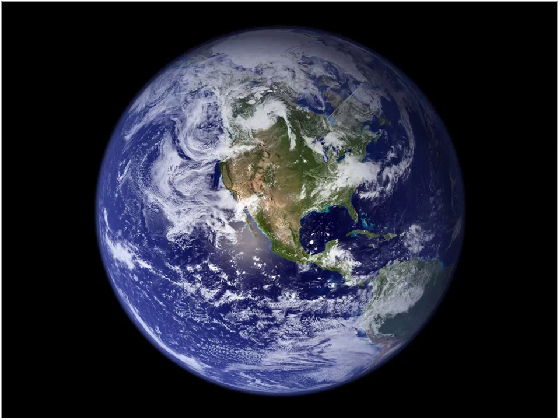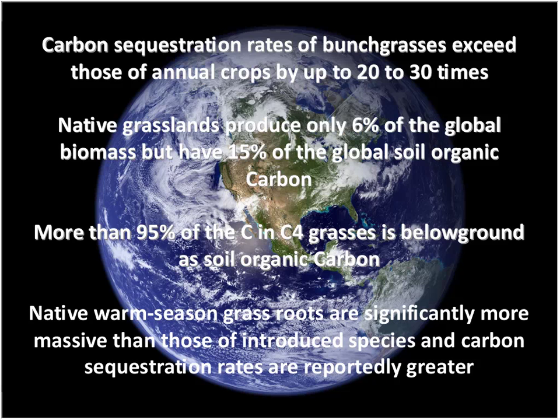There are also benefits to the earth and atmosphere. Carbon sequestration rates of bunch grasses exceed those of annual crops by up to 20 to 30 times. These perennial grasses maintain that root mass rather than being harvested and plowed under every year, storing much more carbon than, say, corn. Native grasslands produce only 6% of global biomass but hold 15% of global soil organic carbon — they're a carbon sink. More than 95% of the carbon in C4 grasses is below ground, so even with above-ground disturbances like fire, that root mass continues to hold that carbon.